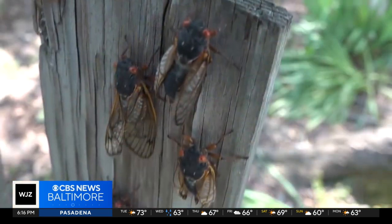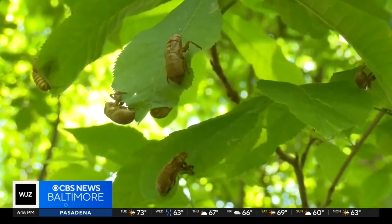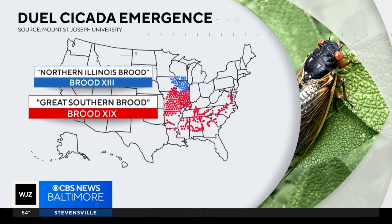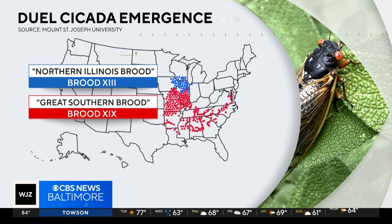Professor Michael Ralph is known as the bug guy and works at the University of Maryland. He says this year we got lucky — no racket in Baltimore, no racket in D.C., maybe some racket in Alexandria and Stafford, and then swinging down through the deep south. He says in 2024, two broods, or cycles, will emerge across the south and midwest. Brood 19 is on a 13-year cycle, and Brood 13 is on a 17-year cycle. The two broods haven't matched up since 1803, according to university research.